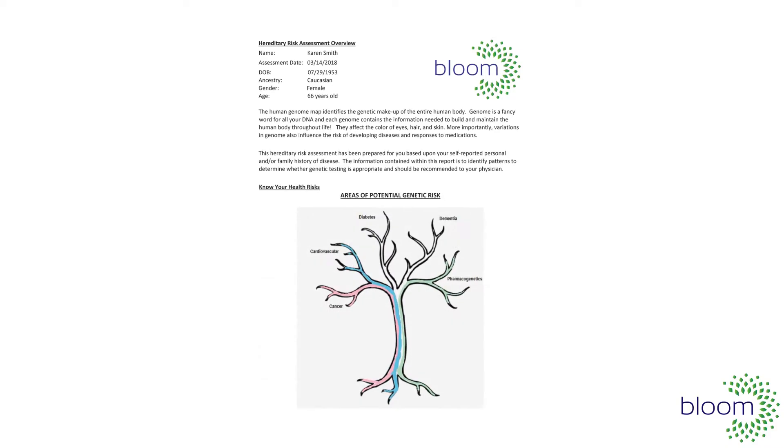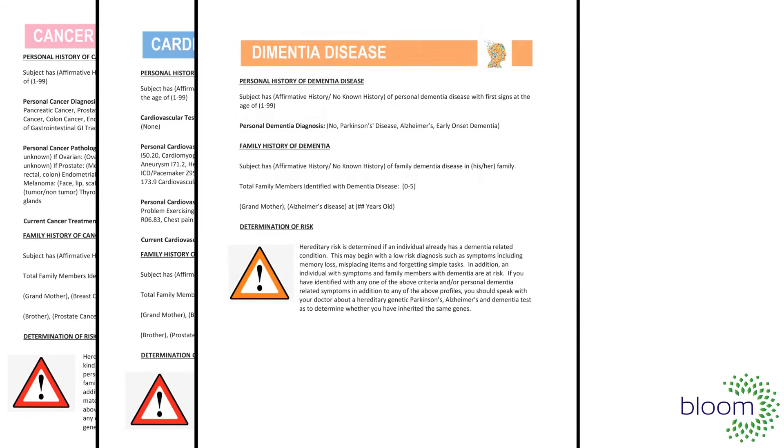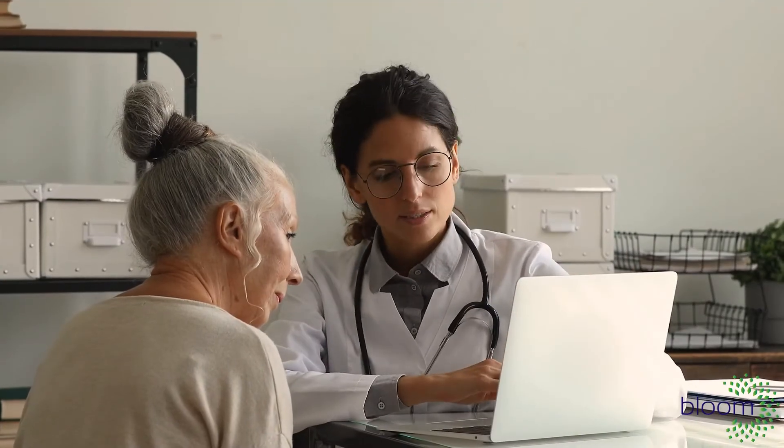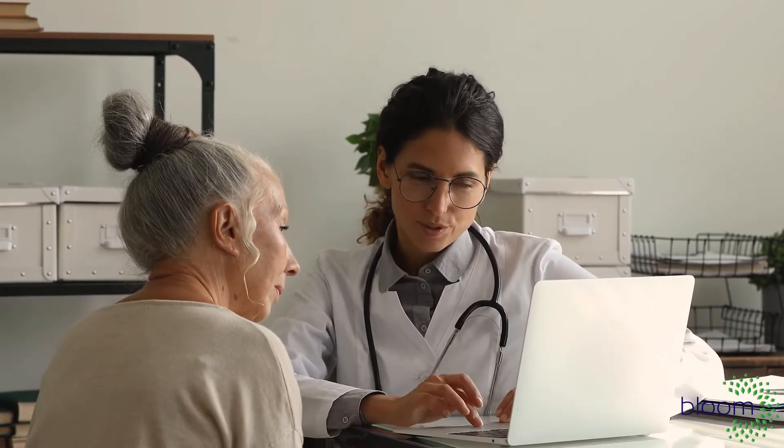With this assessment, you will learn about specific genetic tests such as cancer, cardiovascular disease, dementia, diabetes, and others. Detection at its earliest stage allows you and your healthcare provider to create a screening and prevention plan that will improve the likelihood of a positive outcome.